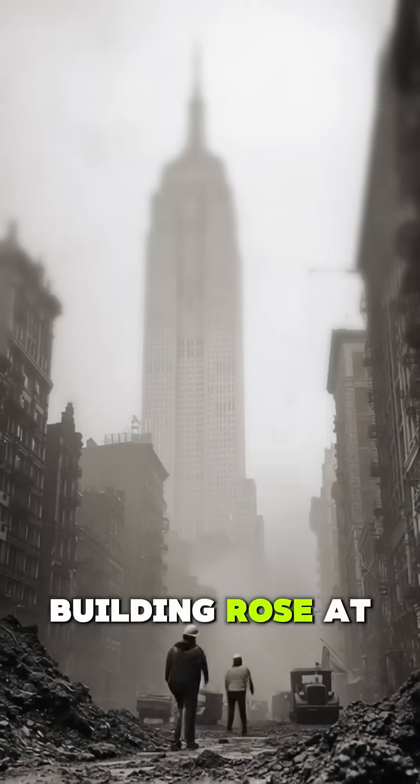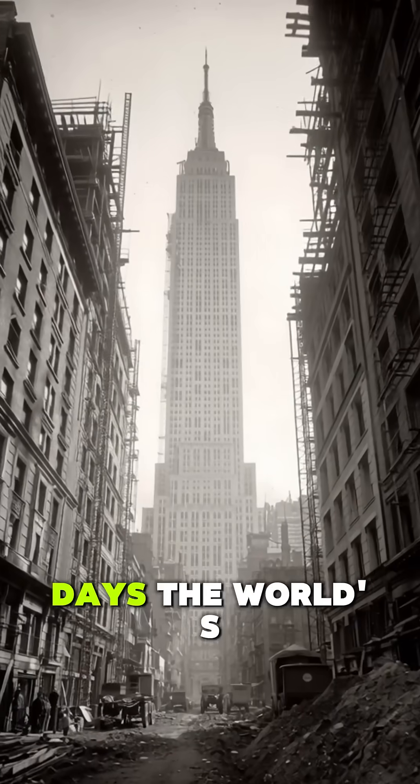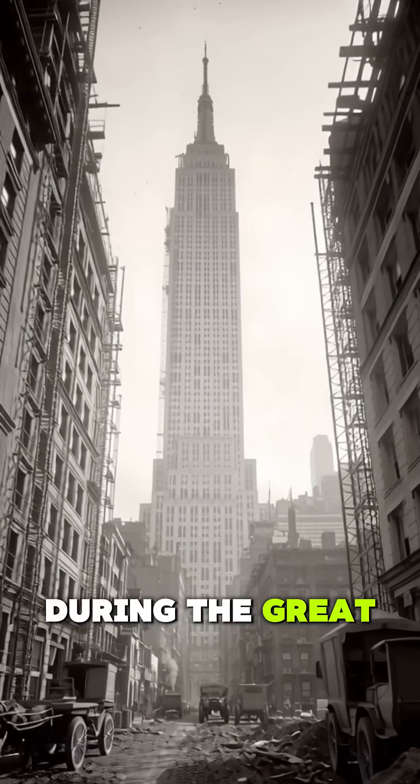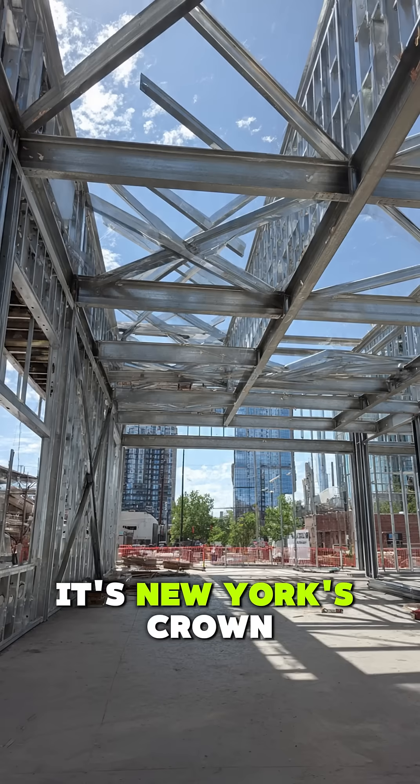Did you know the Empire State Building rose at four and a half floors per week? In just 410 days, the world's tallest skyscraper was finished, during the Great Depression. This isn't just a building — it's New York's crown jewel.